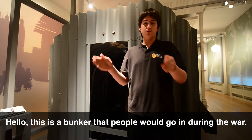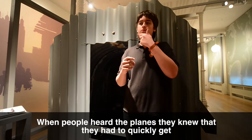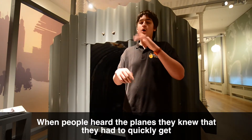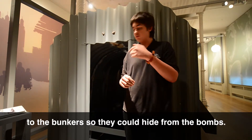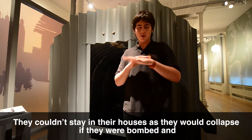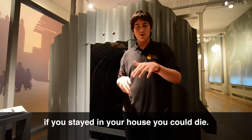This is a bunker that people used during the war. When people heard the planes, they knew they had to quickly get into the bunkers so they could hide from the bombs. They couldn't stay in their houses as they would collapse if they were bombed. And if you stayed in your house, you could die.